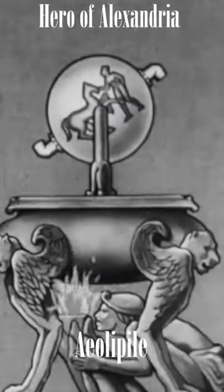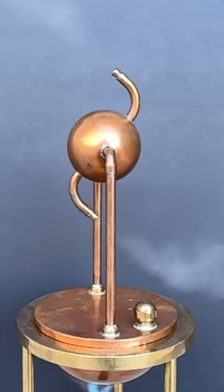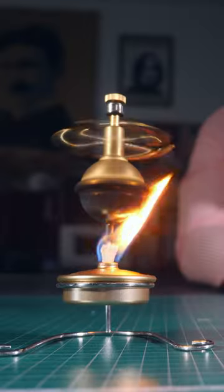This is a Hero's turbine, named after the first man to describe it in the 1st century AD. It's probably the first steam turbine ever built, and because of that, it operates on a very simple concept.